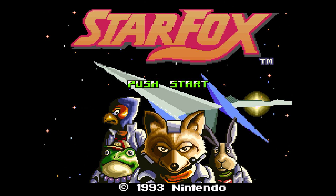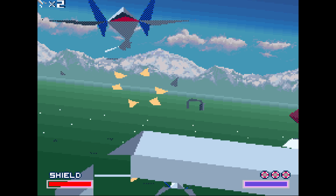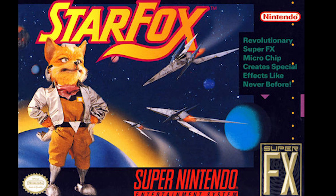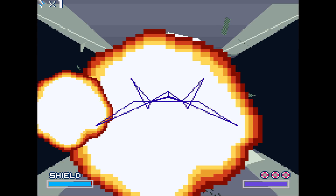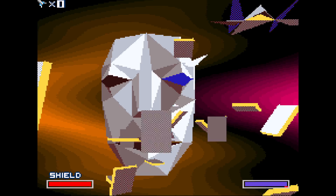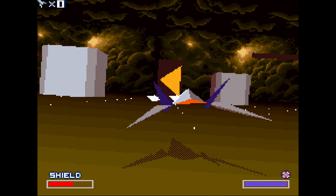Hey guys, Mitch here from CinemaSuite and this is 5 Fun Facts About Star Fox. Star Fox for the Super Nintendo was a graphical breakthrough for its time. No gamer could ever forget its cutting-edge 3D graphics made possible by a specialized co-processor found within the cartridge. It blew away what we thought the Super Nintendo could do at the time, and it combined this cool technology with the awesome characterization Nintendo is known for. Here are 5 Fun Facts You May Not Know About Star Fox.